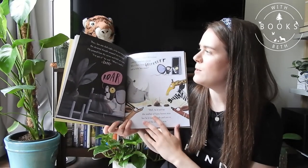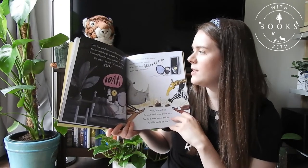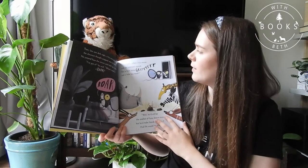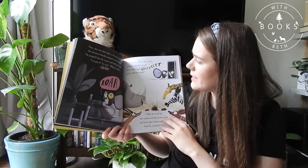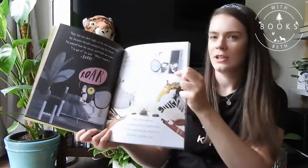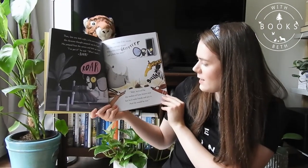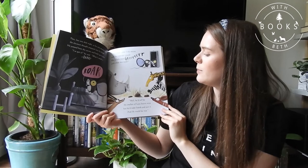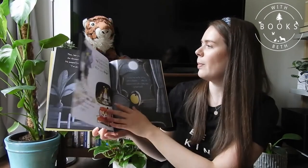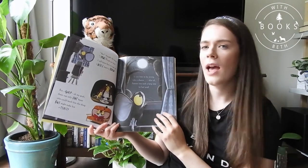Then, late one dark night in his Minnie Mouse bed, the cleverest thought popped into his head. He jumped from the covers and held up a paw. I've got it, he said. What I need is a roar! I mean, what if this mouse, with the weenie squeak, was a little more grrrr and a little less meek? He's practising in the mirror. Well, they'd still be the smallest of fuzzy brown mice, but he'd make friends and join in, and life would be nice. Yes, thought the mouse, I must find out how. I will learn how to roar and I will learn it now.